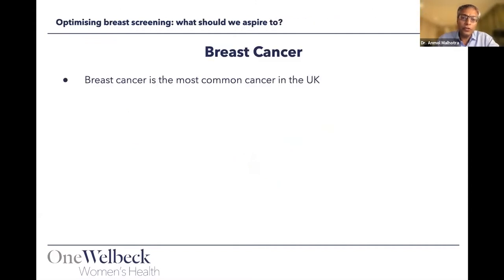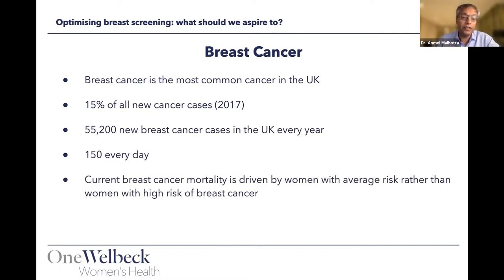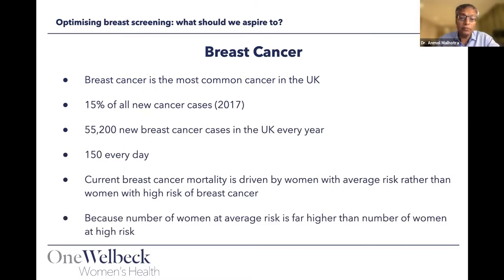Breast cancer is the most common cancer in the UK, accounting for about 15% of all new cancer cases — approximately 55,000 breast cancers every year, which amounts to 150 new cancers per day. Currently, breast cancer mortality is driven by average risk, because the average risk woman far outnumbers those in the high risk category.